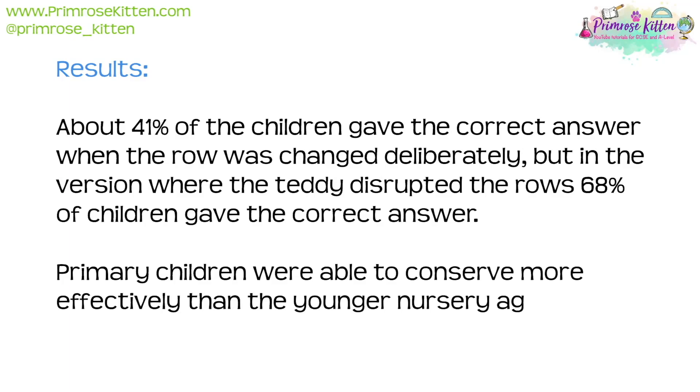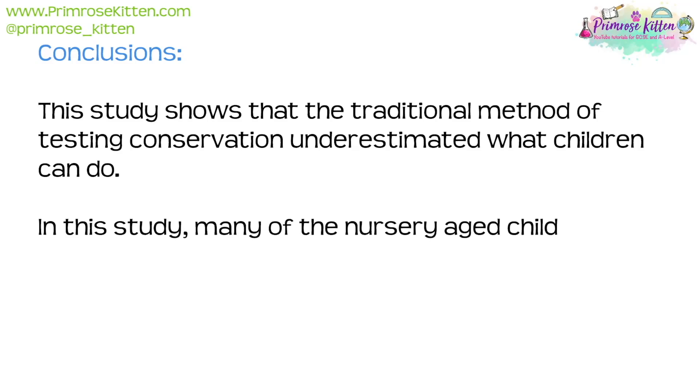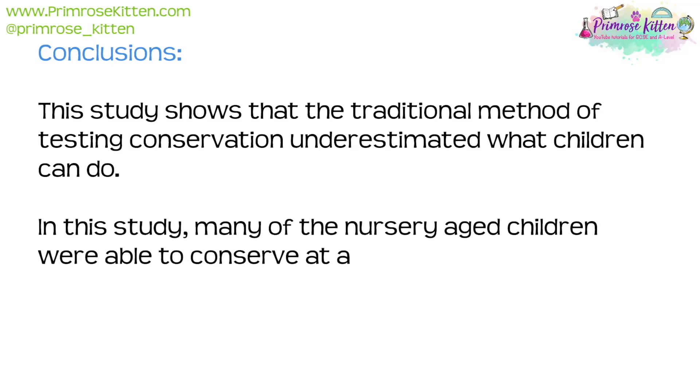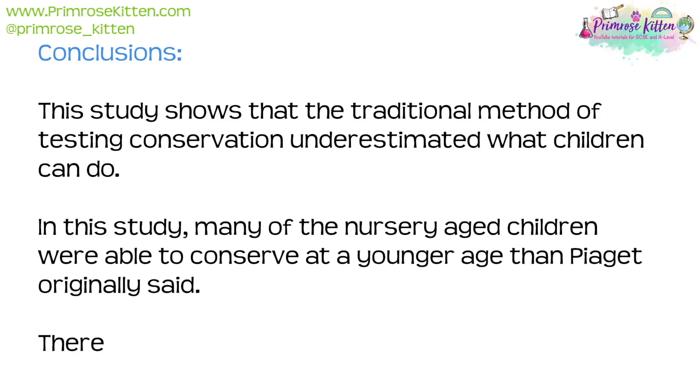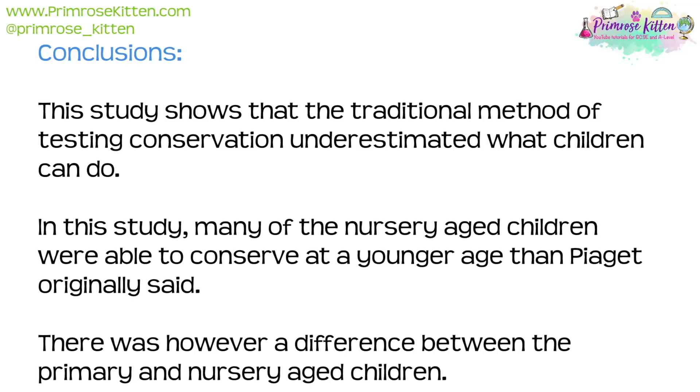Primary children were able to conserve more effectively than the younger nursery-aged children. This study shows that the traditional method of testing conservation underestimated what children can do. Many of the nursery-aged children were able to conserve at a younger age than Piaget originally said, though there was still a difference between the primary and nursery-aged children.